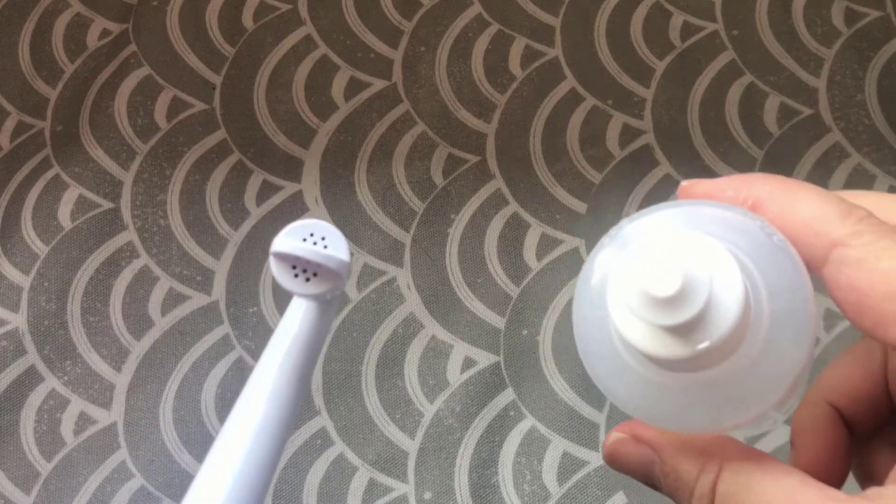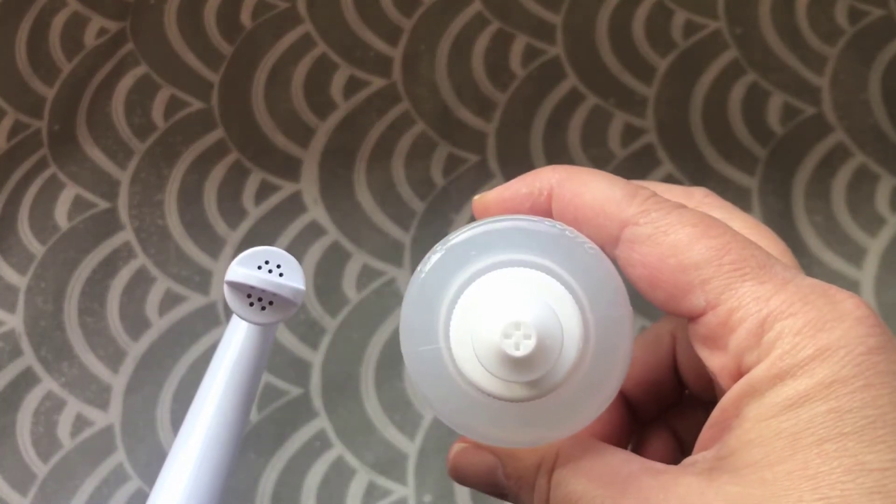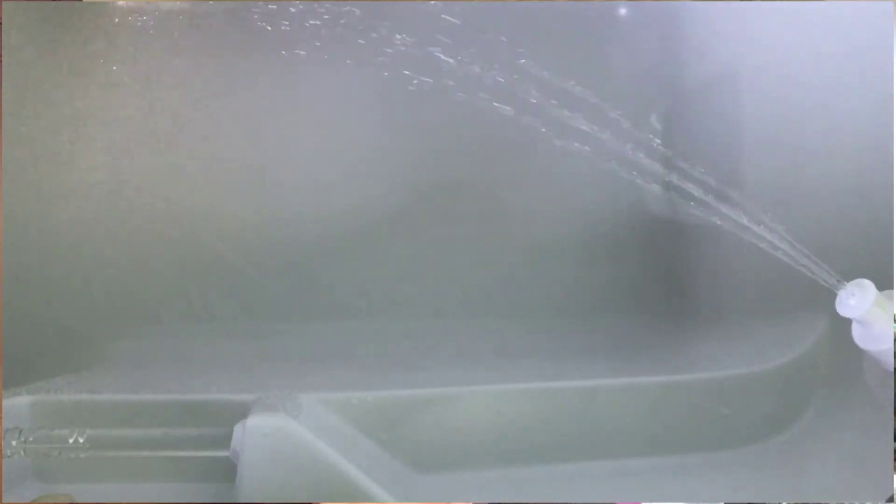Let's talk about the water spray. The free hospital peri bottle has four holes in the top; the expensive FridaMom peri bottle has a total of ten holes. The extra holes don't seem to make a huge difference — each bottle can easily provide a very steady stream that are both similar in intensity.